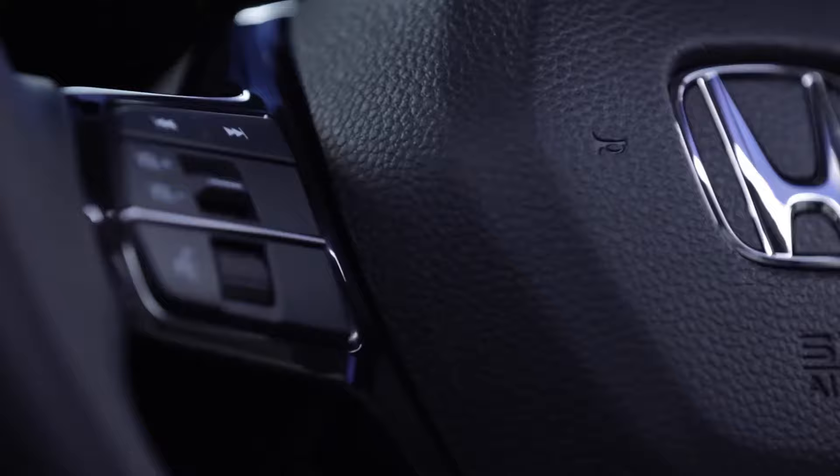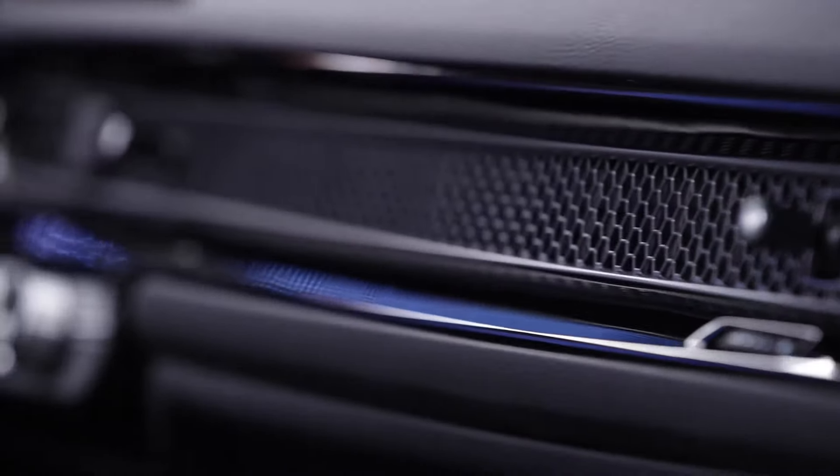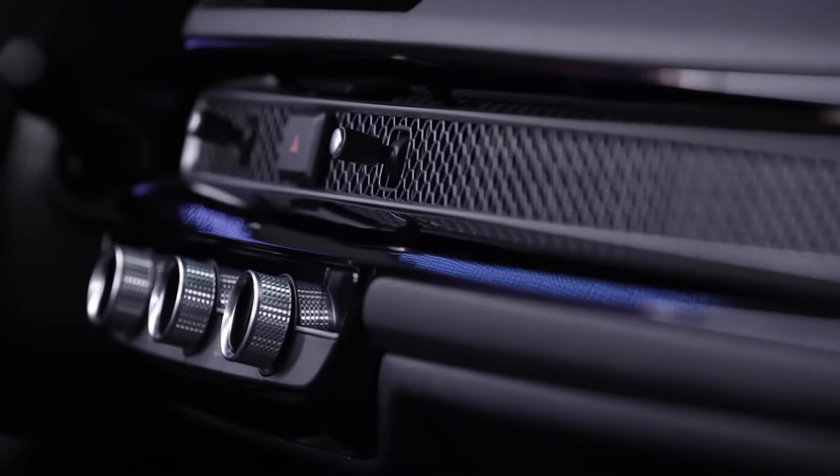The Honda Civic also features a multi-functional steering wheel and a striking metal honeycomb mesh accent that stretches from door to door across the dash.